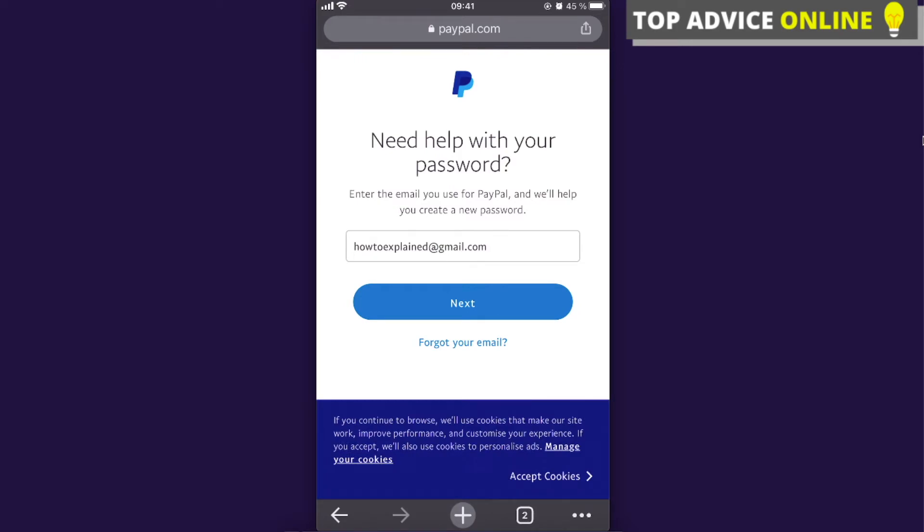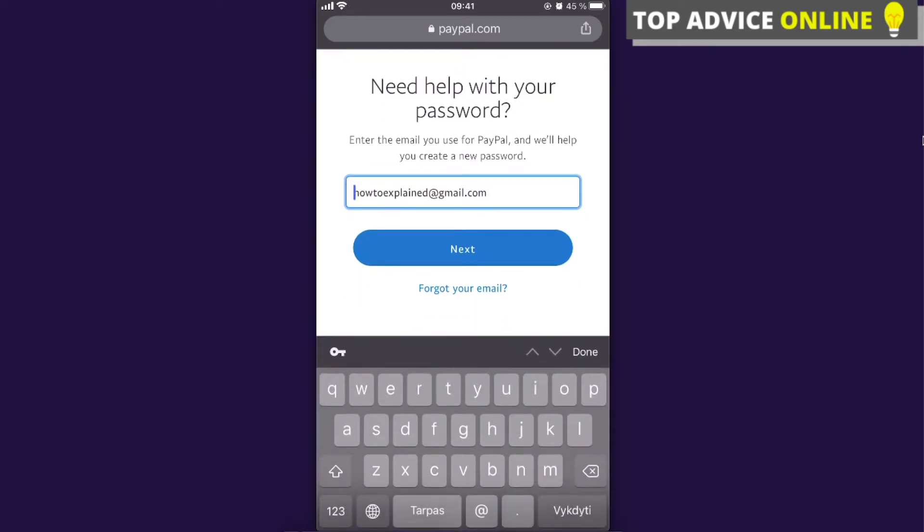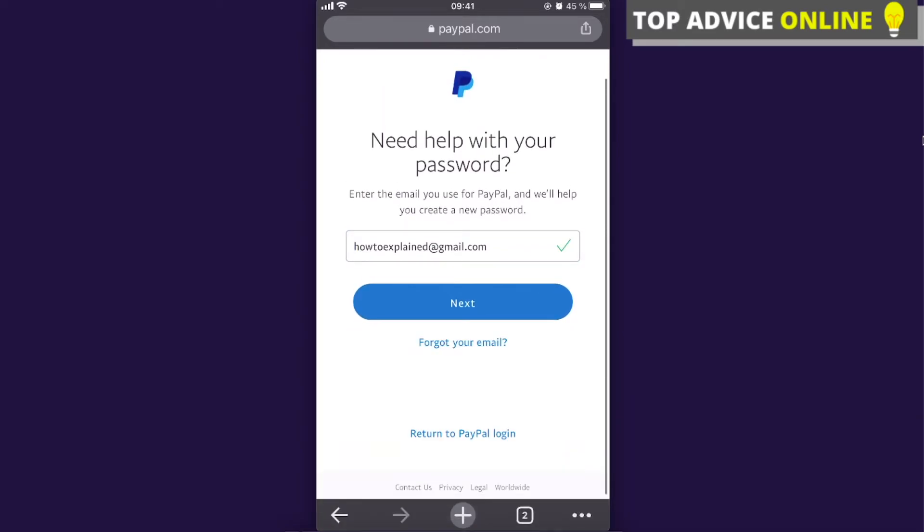If you don't know your password, you're just going to click on 'Forgot your password' and write down the email you use for PayPal. They will send you a link to create a new password.